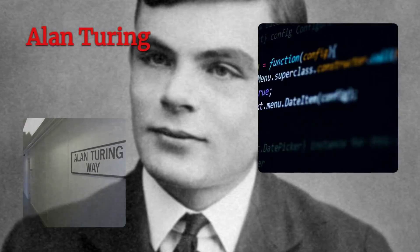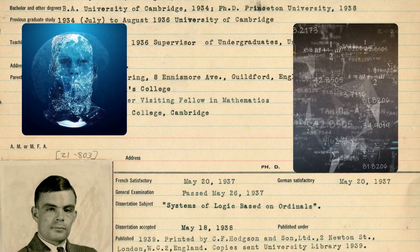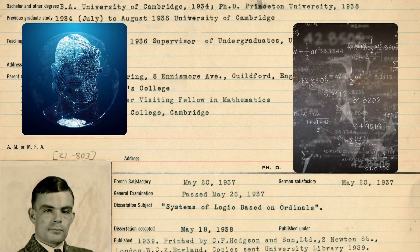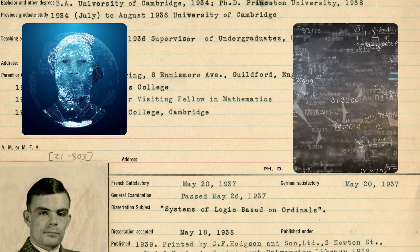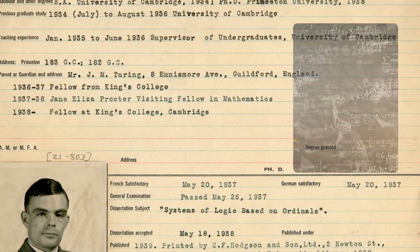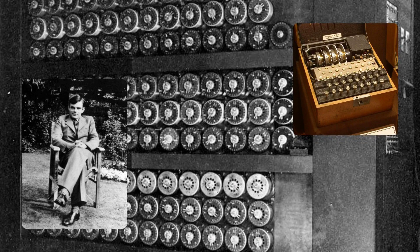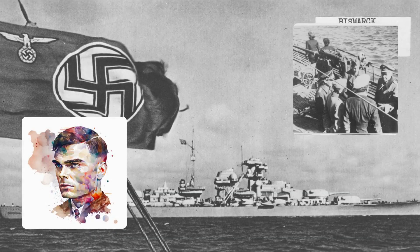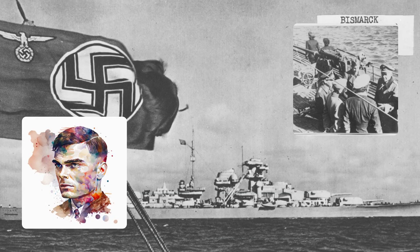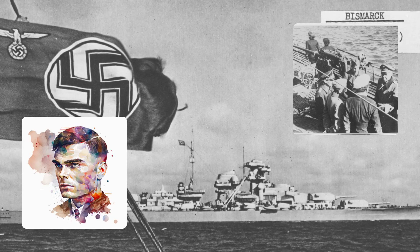Alan Turing. At Bletchley Park, Alan Turing, who is regarded as the father of modern computers, joined the team of codebreakers. He was a mathematician and logician who had worked on the foundations of computing and artificial intelligence. He was sent on a training course to learn about codes and the Enigma machine. Alan Turing improved on the Polish methods and invented a machine called the Bombe, which could test thousands of possible settings of the Enigma machine in a few hours. He applied various methods to break the code of the German naval Enigma, which was the most difficult to crack, as the German Navy used a four-rotor Enigma machine and changed the key more often than the other branches.